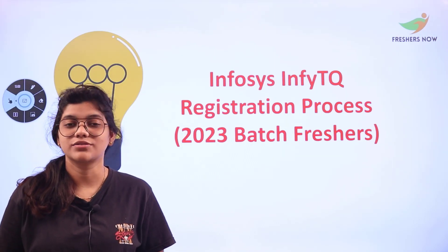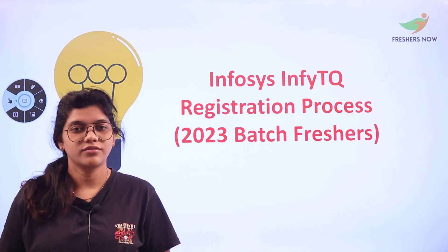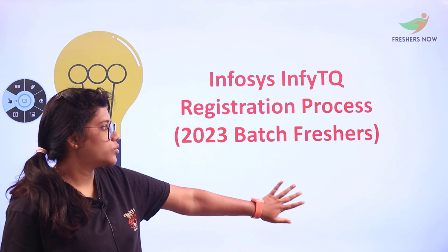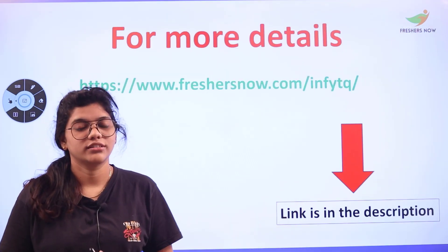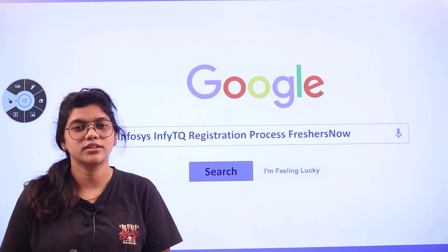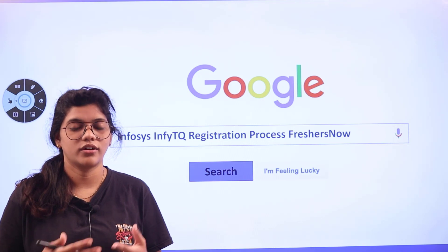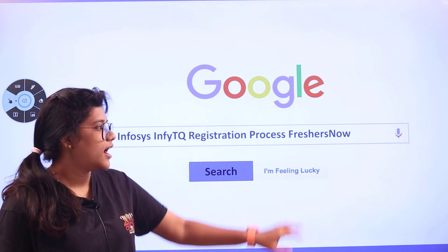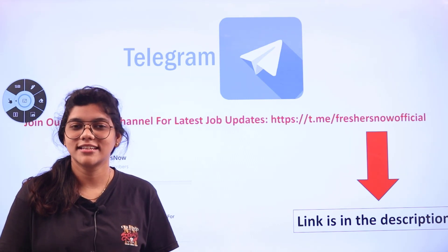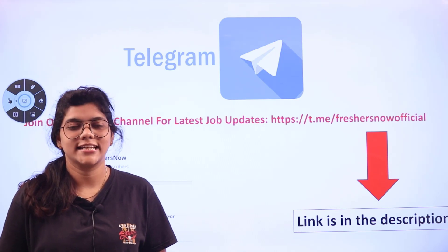Welcome back to Freshersnow channel. Today's video we are going to know about the registration process of InfiTQ for 2023 batch. If you want to know the details on your own you can check the link in the description box. You can land on Freshersnow website to get all the information plus the links to directly start applying. For regular job updates you can consider joining us on the Freshersnow Telegram channel — the link is in the description box.